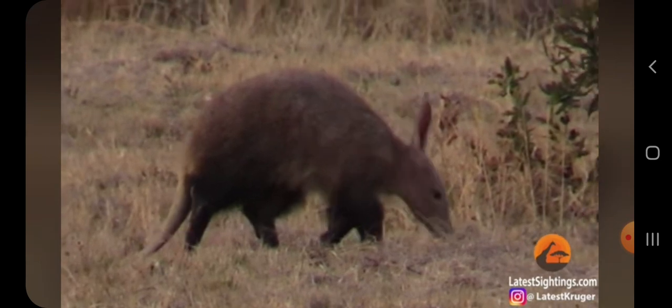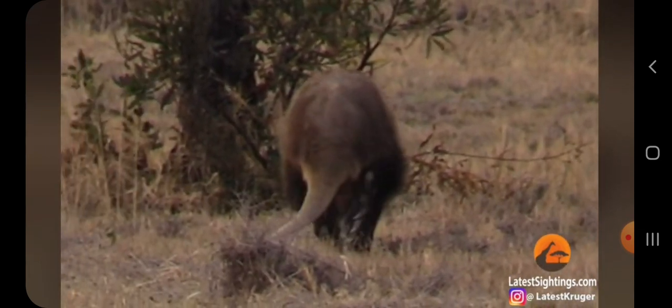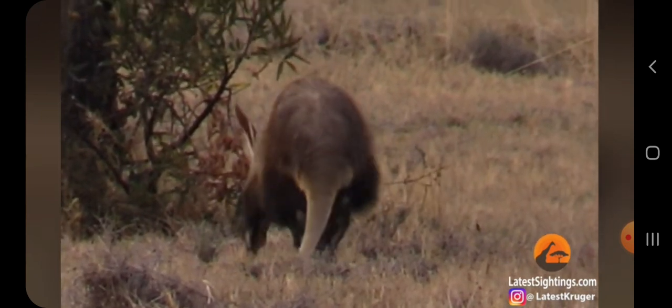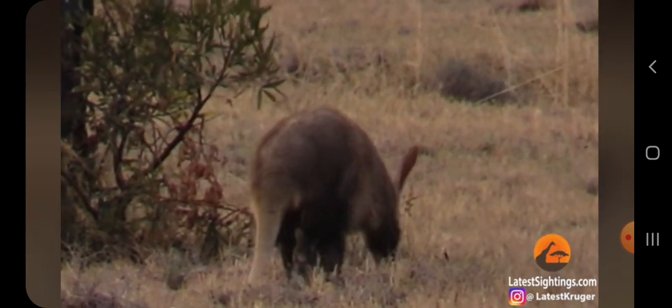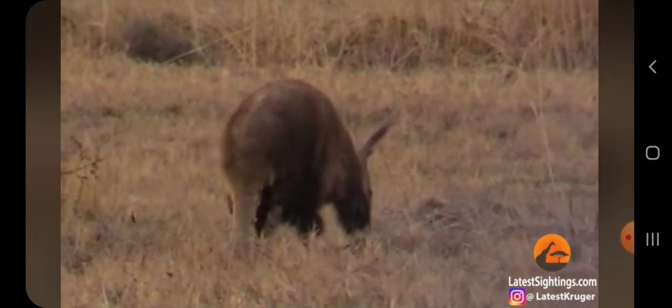Usually when you look around the African bush, you'll see there are holes and stuff inside a termite mound, next to termites. The aardvark actually dug those holes trying to get those termites. So it's busy foraging at the moment, trying to find food.